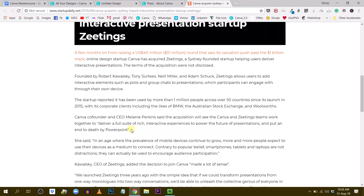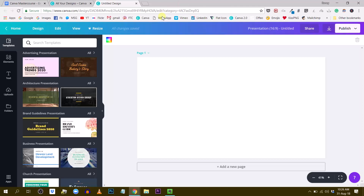This is Canva 2.0. What's new basically comes down to two things. One thing is this Publish button.